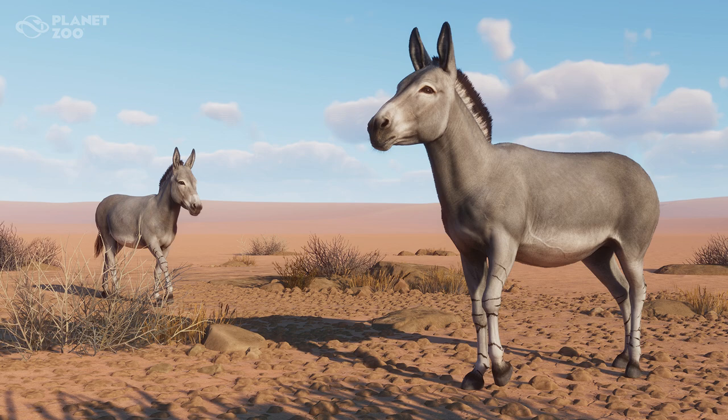That brings me to — I am very curious to see what the babies for these guys look like in-game. In real life, babies are just little clones of their parents: still that gray coloration on their body and stripes on their legs, but they are oh so adorable. I'm really hoping that we get some sort of unique animation that is unique to the Somali Wild Ass and isn't just a repeat of what the Przewalski's Horse already has. So we'll have to keep our fingers crossed and stay tuned for that.